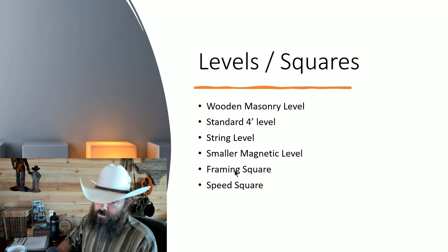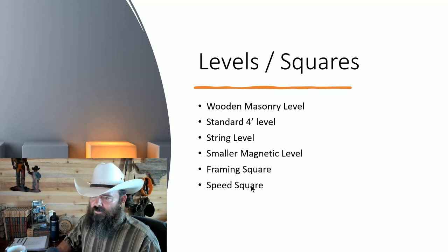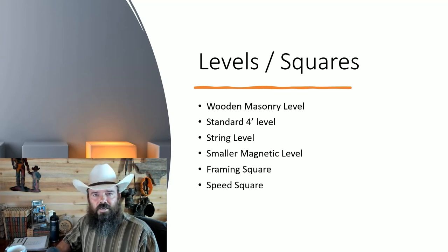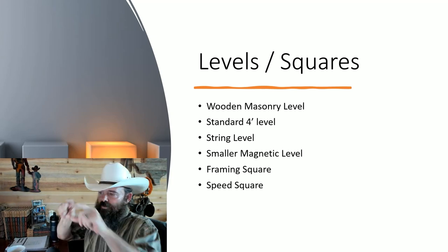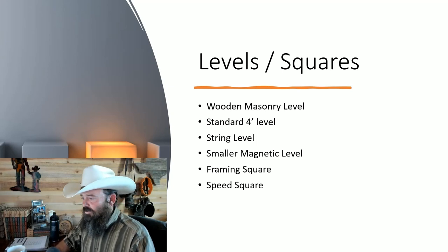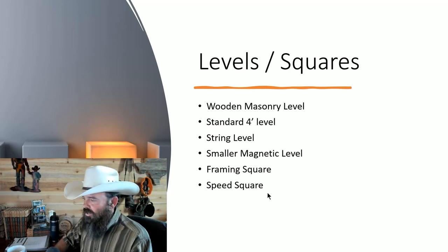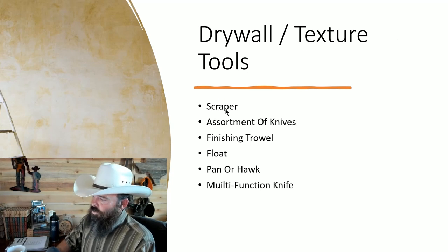A framing square — very rarely need one, but when you do, you do. A speed square — I use mine a lot; it's my go-to for marking lines on stock. I love tri-squares from my cabinet shop background, but the long steel bar can get bent when tools get thrown around, so I keep a speed square instead and just use it to quickly mark nice square lines.